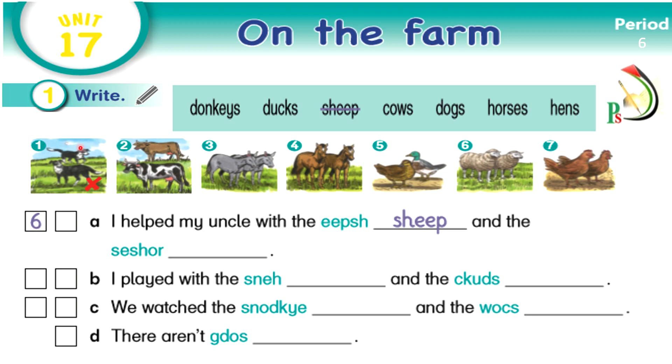Now my students, please look at the words in the box and read them: donkeys, ducks, sheep, cows, dogs, horses, and hens. Then look at the pictures of the animals and tell me the animals you can see in these pictures.